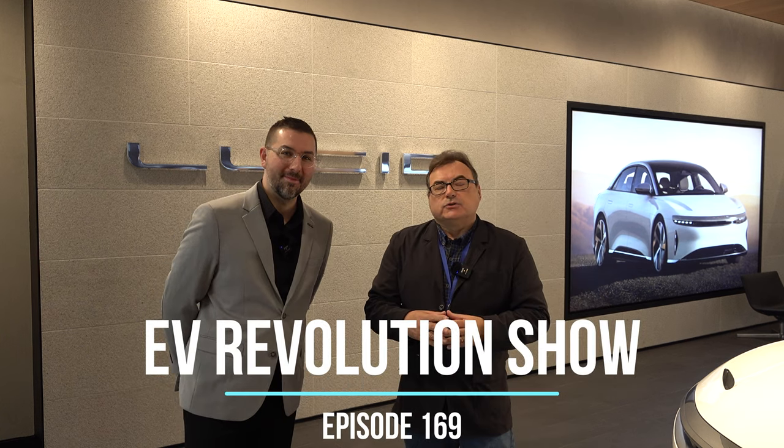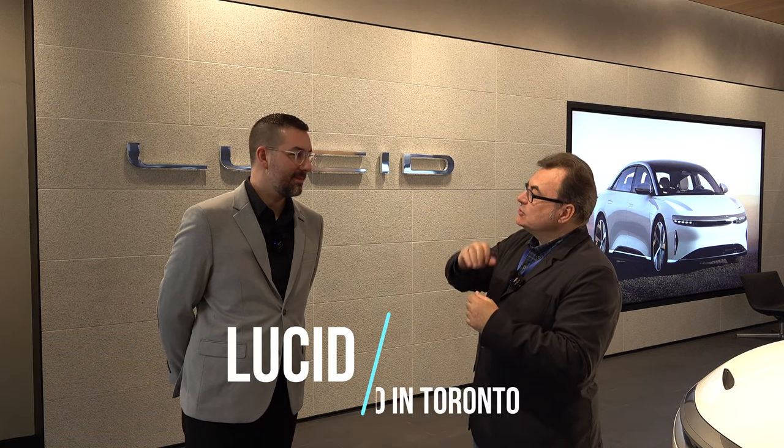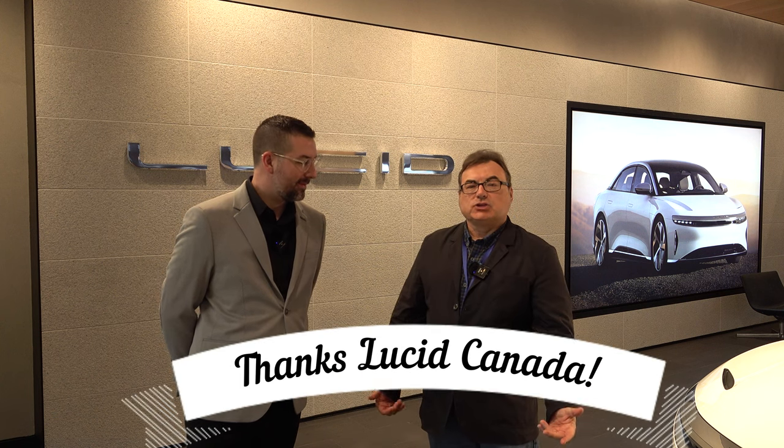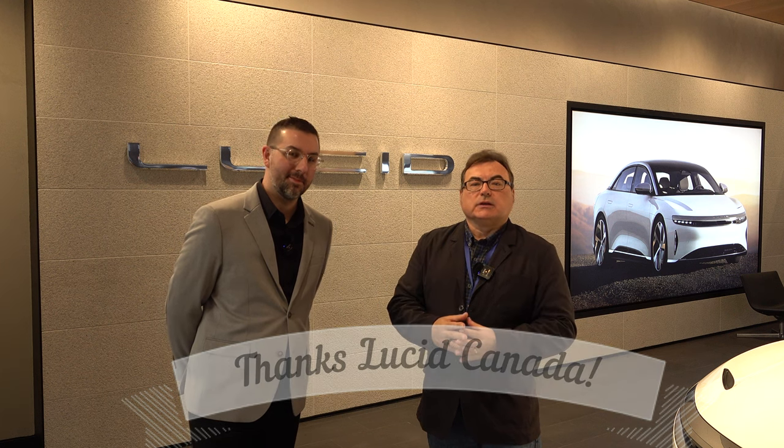Welcome to this edition of the EV Revolution Show. My name is Kenneth, and I've got a special episode today. I'm here in Toronto at the grand opening of a new Lucid studio, and I want to thank Lucid for inviting me to this. It's exciting that they're here in Ontario as they continue their Canadian expansion.